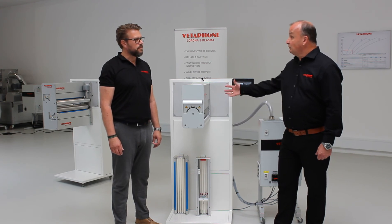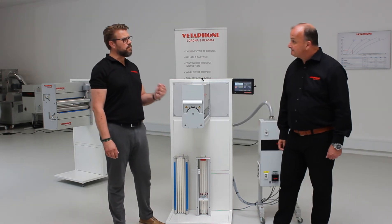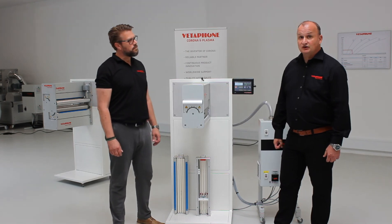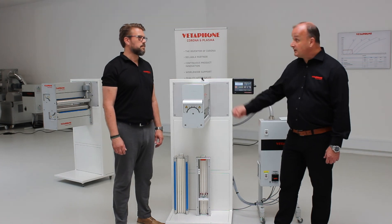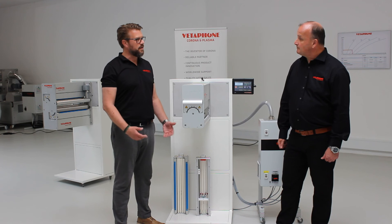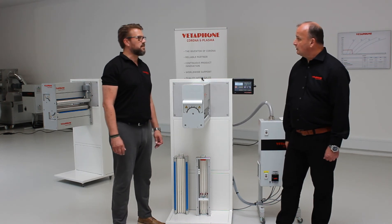The system includes a blower for cooling the electrodes and exhausting ozone. Every Vetaphone system comes with a correctly calculated blower matched to the electrode configuration and power level. In high-humidity countries, humidity can build up inside the system after shutdown or over a weekend. To prevent this, you can remove the cassette overnight or over the weekend and dry the system on startup, or install an air dryer between the system and the blower, or install a damper to close the exhaust pipe.